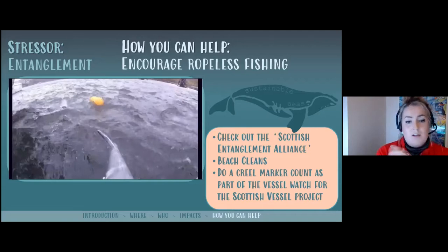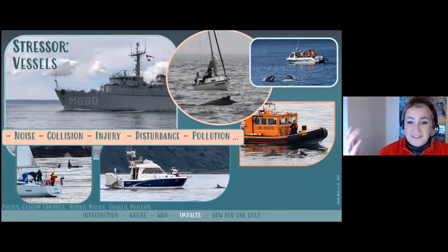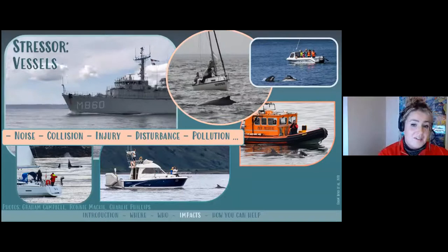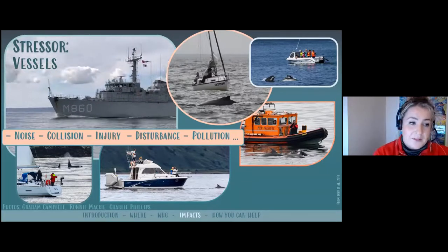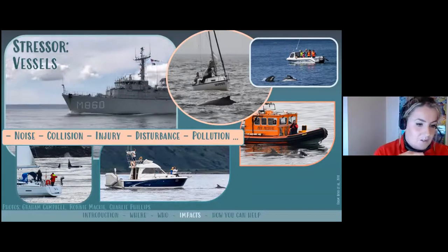A creel marker count is a way of estimating how much rope is in the water, and that's part of the Scottish Vessel Project, which I'll get onto shortly. In terms of threats, alongside rope entanglement, fishing obviously requires boats, and it's not only fishermen on the water in the Forth — we've got tourist trips, cruise ships, lifeboats, warships, recreational boaters with yachts, speedboats, jet skis, kayakers, paddleboarders. Each of these poses its own different risk to marine mammals, and the risk varies considerably depending on vessel behaviour. Let's think about noise for a minute and how being in a noisy environment can be stressful.